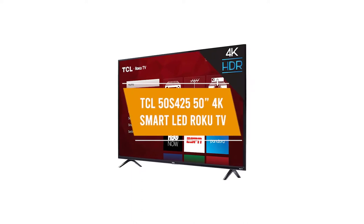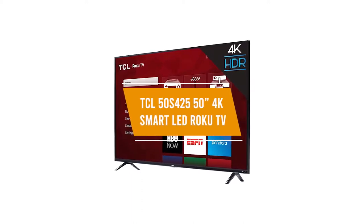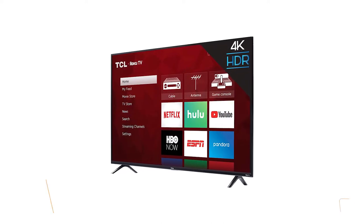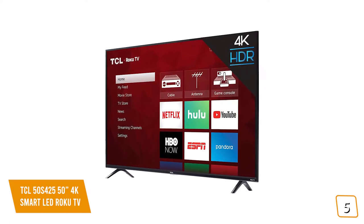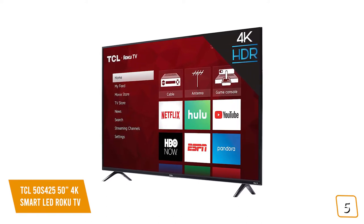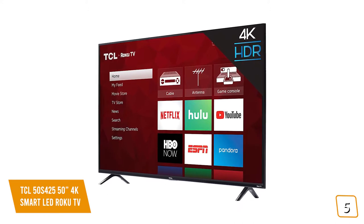The fifth product on our list is the TCL 50S425 50-inch 4K Smart LED Roku TV. This is our best budget 4K TV. If you're looking for one of the cheapest options for a quality 4K UHD TV, then the TCL 50S425 50-inch 4K Smart LED Roku TV is one of the most affordable options for you.